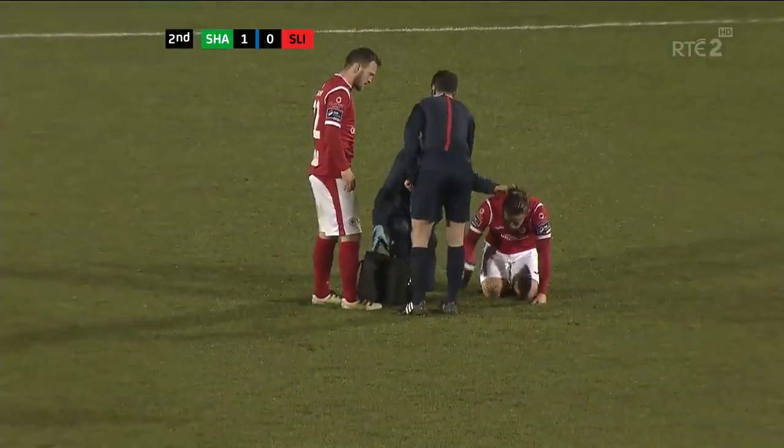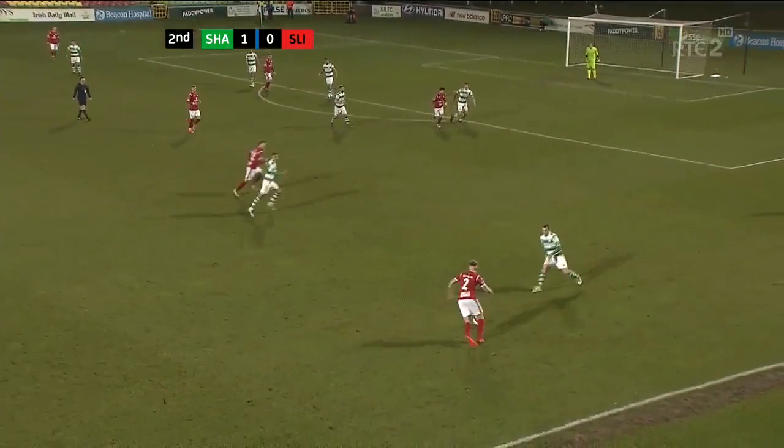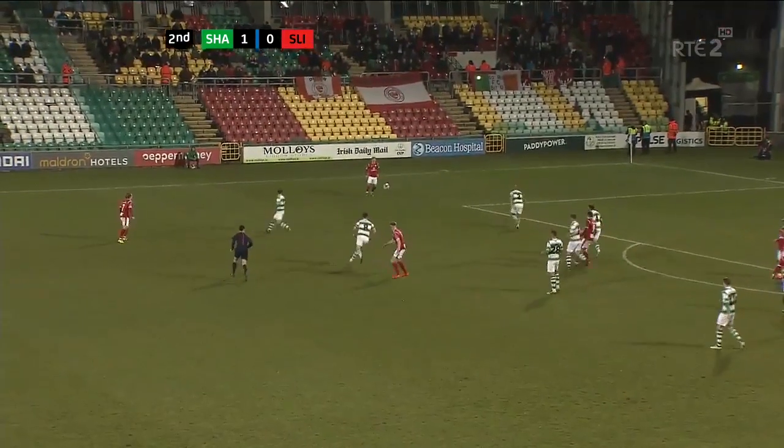Sligo Rovers agreed because Reece McCabe was down injured. David Cawley having a word with the referee, Neil Doyle. Here's Gary Boylan, checking away from Sean Kavanaugh initially and also from Graham Burke.